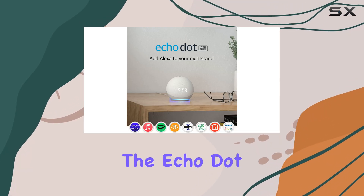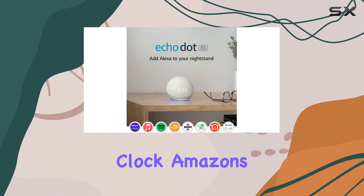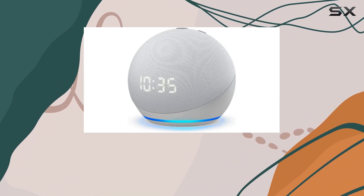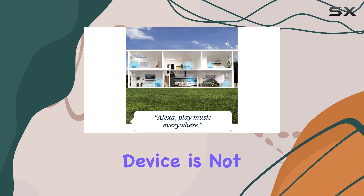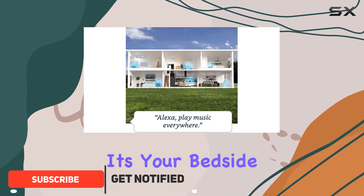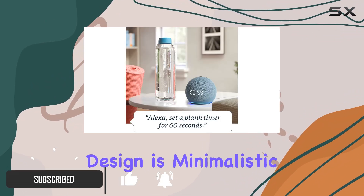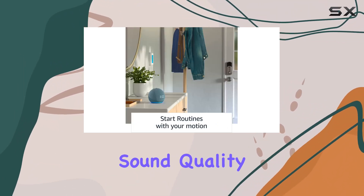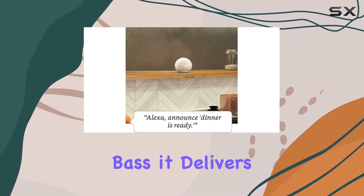Today we're diving into the Echo Dot fourth gen with clock, Amazon's popular smart speaker that combines the power of Alexa with a sleek and compact design. This device is not just a speaker — it's your bedside companion. The design is minimalistic and modern, and the compact size doesn't compromise on sound quality, with crisp vocals and balanced bass.